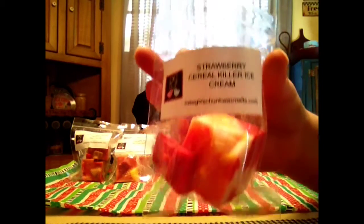Strawberry Cereal Killer Ice Cream. I just get the strawberry — anything with their strawberry, that's all I can smell because I just love it so much. I just smell strawberry in that creamy ice cream. Do you get like a Crunch Berry, crispy cereal? Yeah, maybe a small citrus smell to that one. I don't get citrus, but I'm also sick.